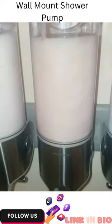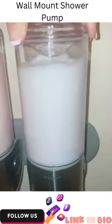I highly recommend this for your shower. It was easy to mount — I did it myself. Highly recommend.